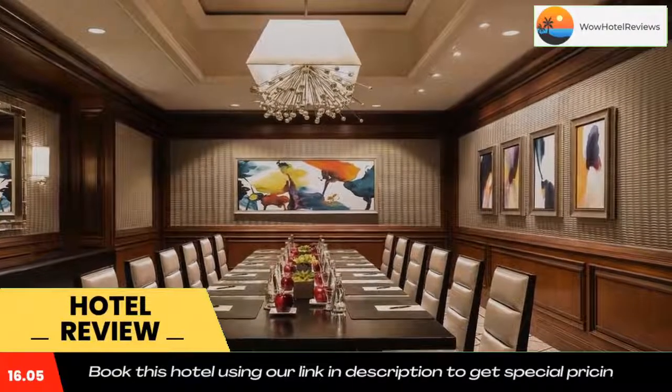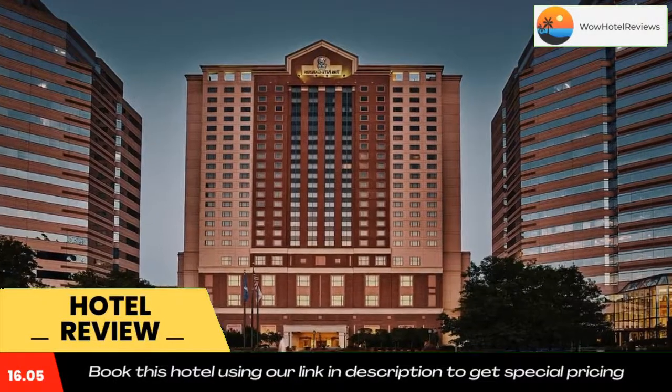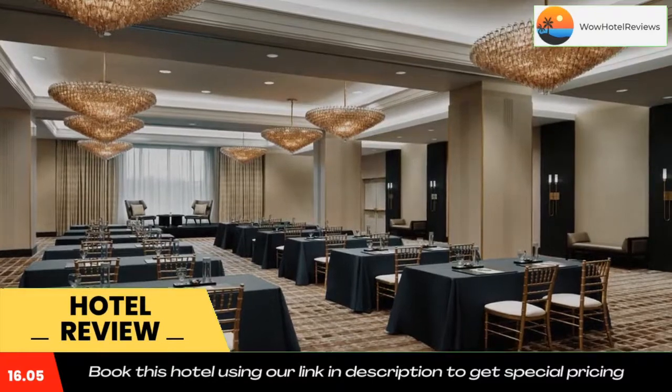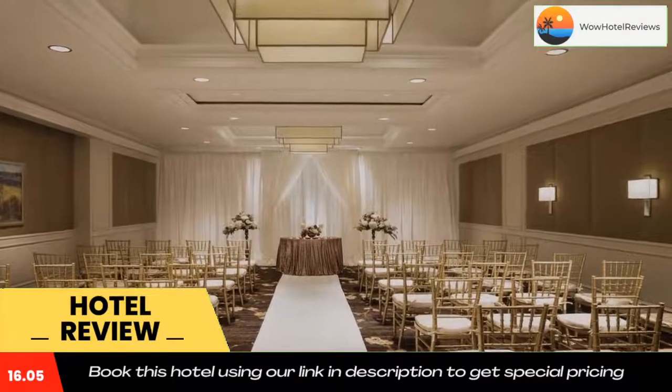The Tyson's Corner Metro Station is 1,600 feet from the property. The Washington Monument is 13.6 miles away, and the Ritz-Carlton Tyson's Corner is 13.2 miles from the World War II Memorial. Use our link in the description to get a special discount on this hotel. Don't forget to like and subscribe to our channel.